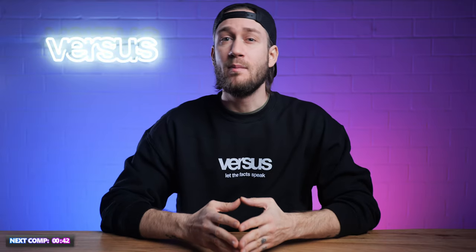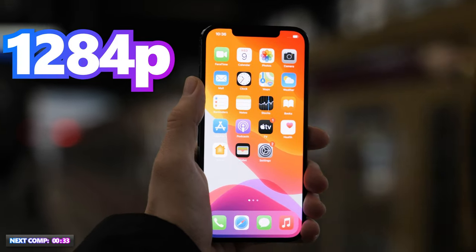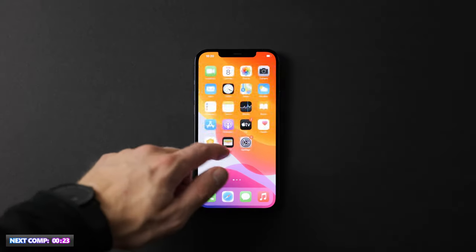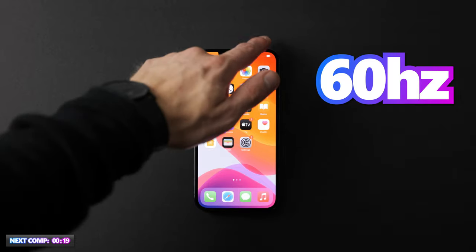Now let's take a closer look at the iPhone 12 Pro Max's display. The iPhone 12 Pro Max has a 6.7 inch display with a 1284p resolution. The 6.7 inch display measures 17 cm diagonally with a pixel density of 458 ppi. The iPhone's OLED screen creates, as usual, very natural colors. The refresh rate on the iPhone 12 Pro Max is 60 Hz. Apple didn't see the need to improve the displays in terms of refresh rate.